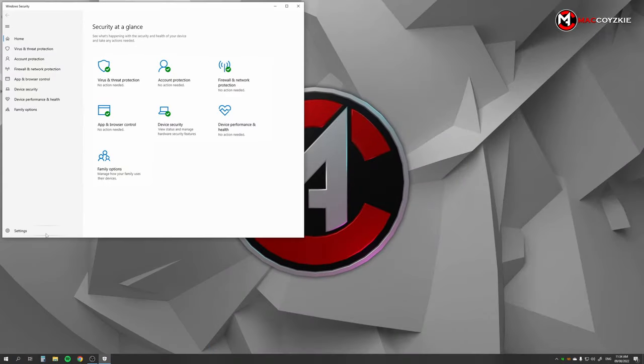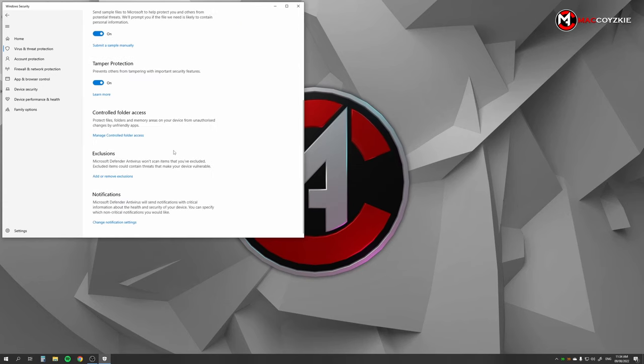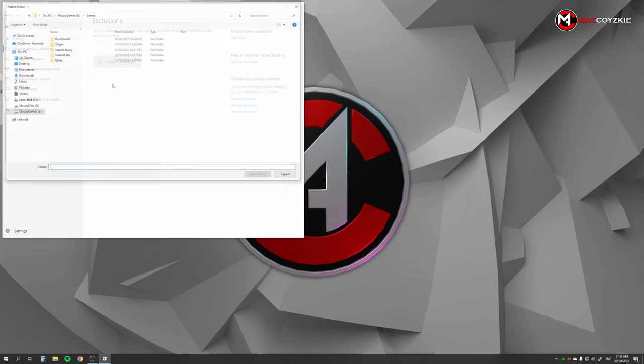I went to Windows Security, then Virus and Threat Protection, then Manage Settings, and in the Exclusions section I added my entire Steam folder. As soon as I did this, my PC is no longer crashing during gaming.